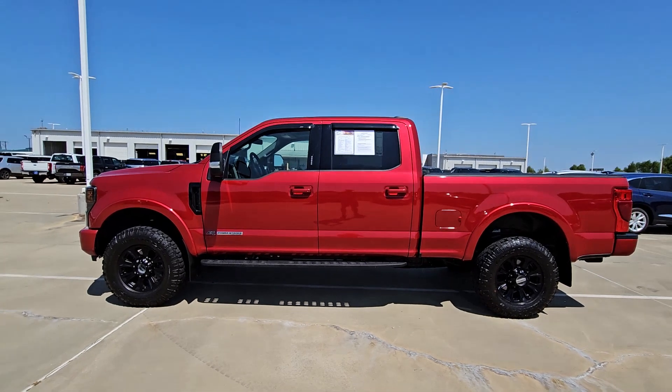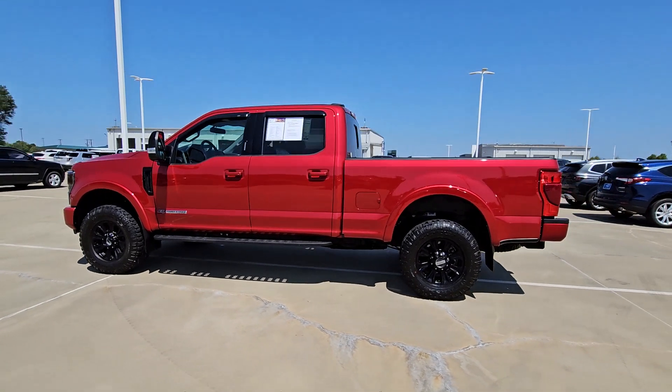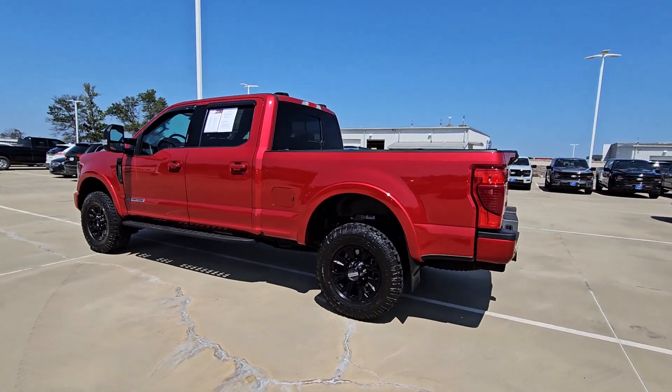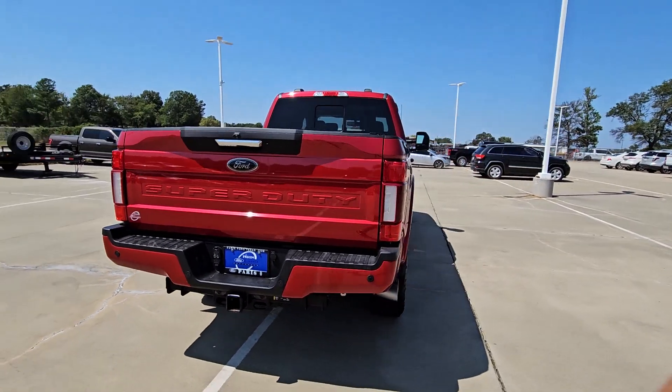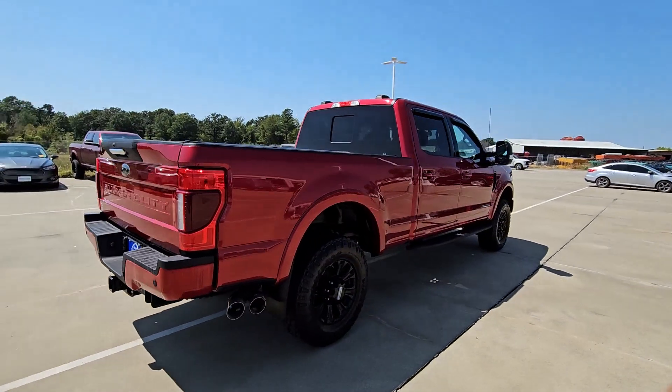Your next car could be the 2021 Ford F-250. With less than 45,000 miles on the odometer, this vehicle stands out from the rest. If you're going to do it, do it right.